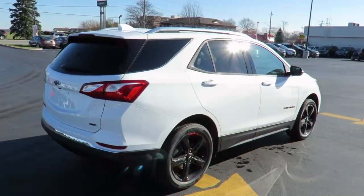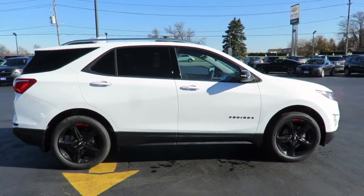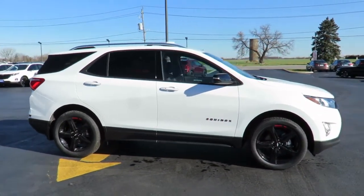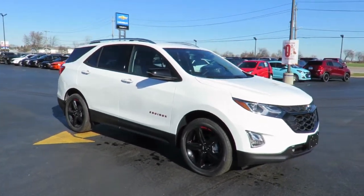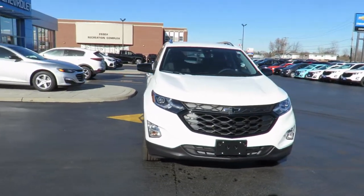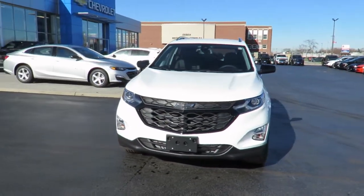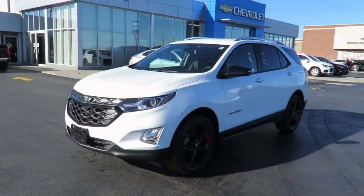All our new vehicles come with Chevrolet complete care which includes two years or 48,000 kilometers of oil, lube and filter maintenance. When you do all four oil changes at our dealership you'll get the fifth one free. In addition, all new vehicles are backed by the GM three-year 60,000 kilometer new vehicle limited warranty and a five-year 100,000 kilometer powertrain component limited warranty with roadside assistance.